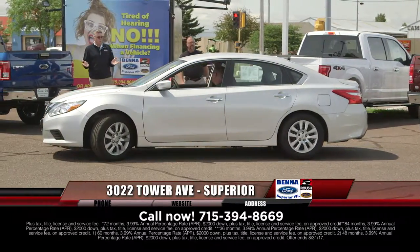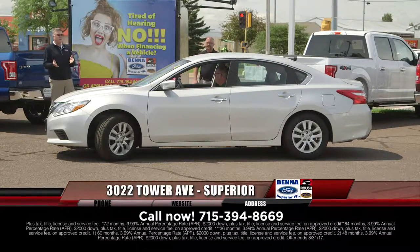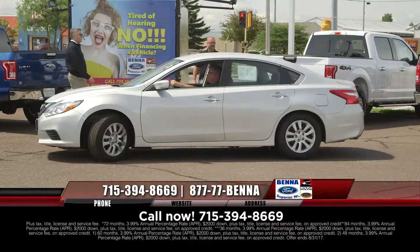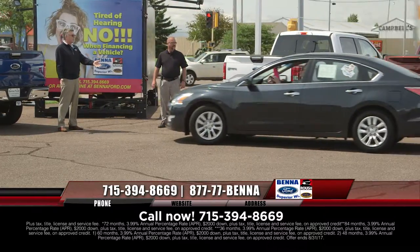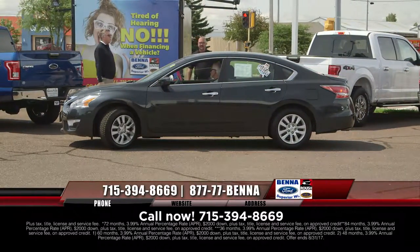This is a 2016 Nissan Altima. We sold a bunch of 2015 Nissan Altimas, and these are 16s now — all at $15,999, $198 a month. We've got a great selection of 15s and a bigger selection of 16s. Go back one year and you're at $14,999, $181 a month for the 2015.